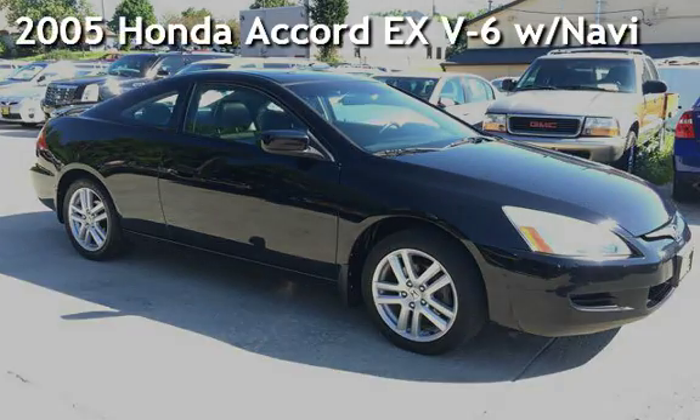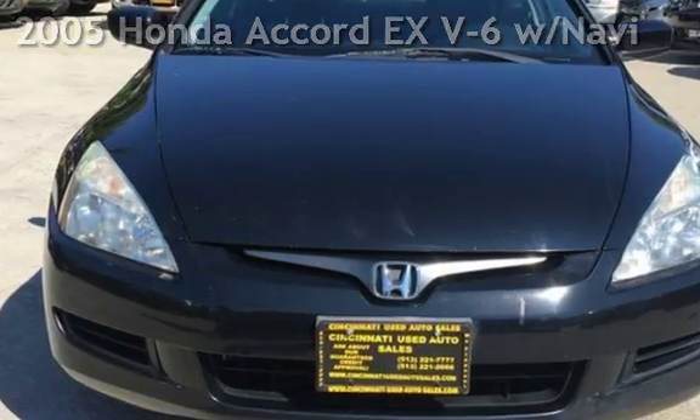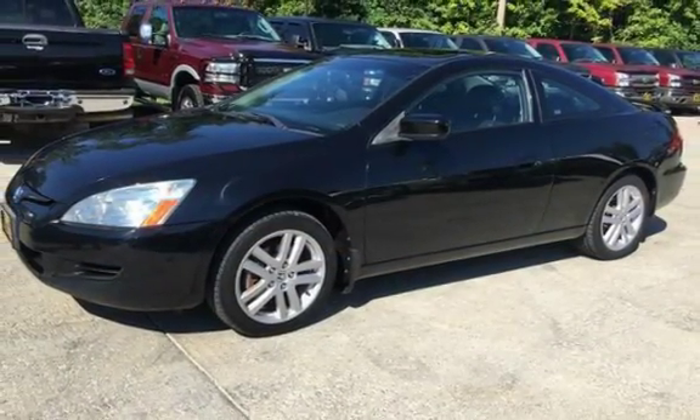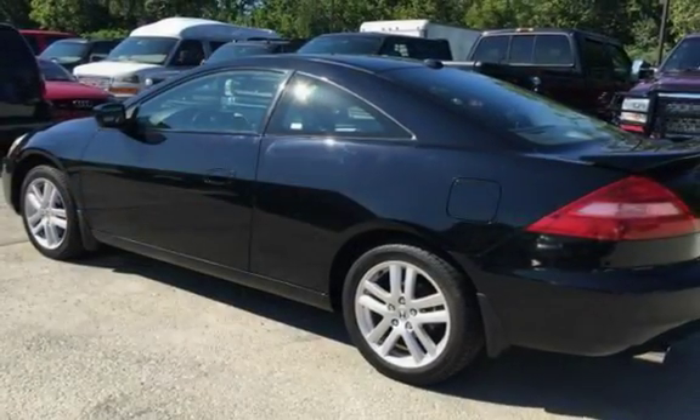Presenting a pre-owned 2005 Honda Accord EX V6. This two-door coupe has a six-cylinder, 3.0-liter V6 engine, with front-wheel drive, and a six-speed manual transmission.